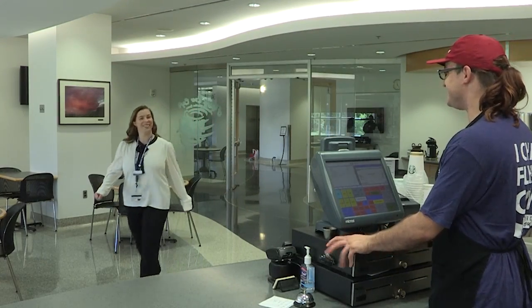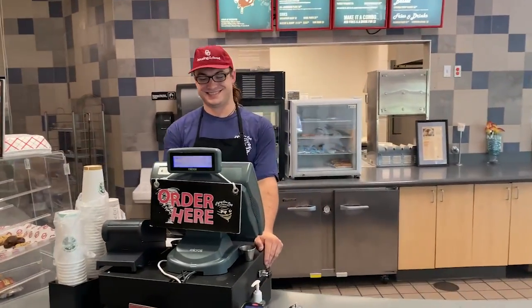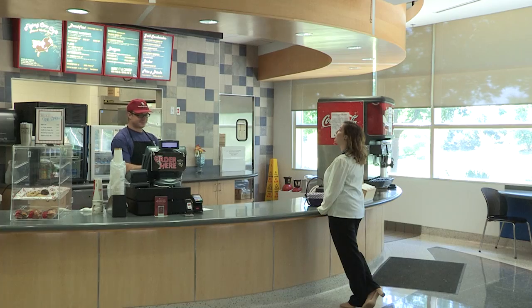Dorothy and TOTO are conveniently located next to the Flying Cow Cafe, which is open Monday through Friday.